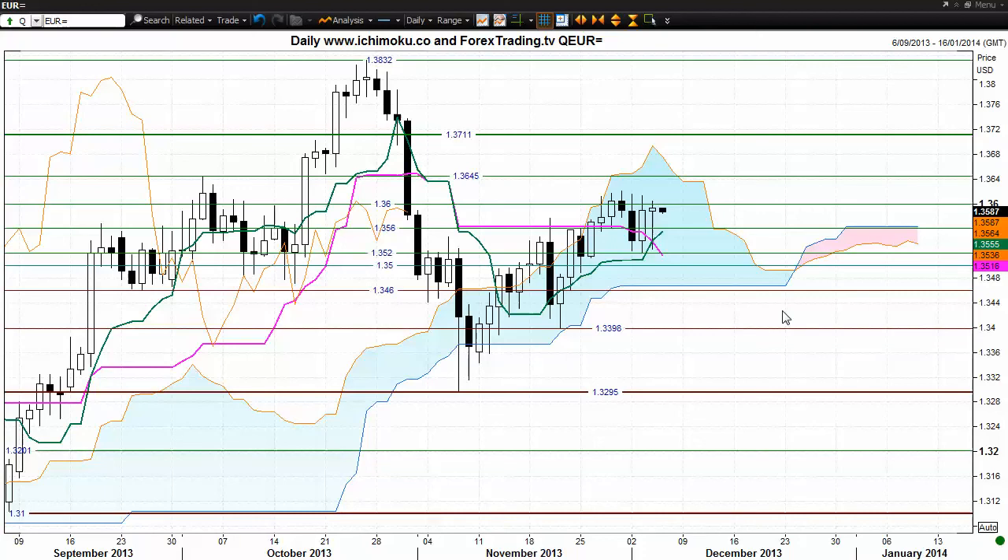Hello everyone. Larry Leverensky for Regimoku.co and Forextrading.tv with a daily analysis for the EURUSD FX for the trading day ending Wednesday December 4th 2013.